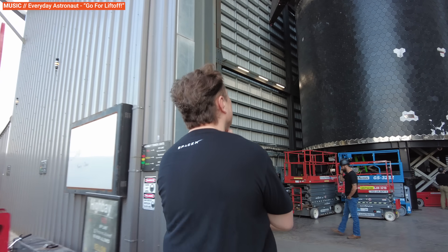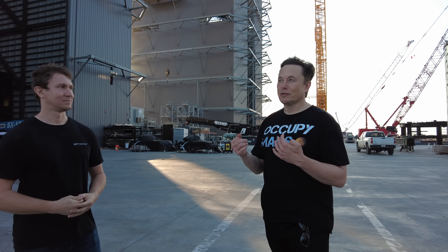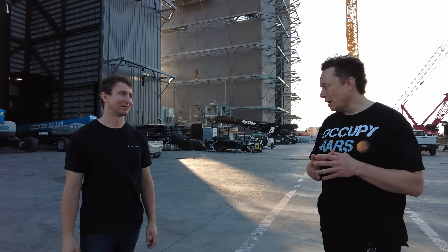He's going to take us through the high bay to see where Starships are assembled. We'll also see the new mega bay under construction and talk about SpaceX's plans to get this rocket flying. Some of the things we talk about are pretty technical, but I've got a handful of videos to help you understand — links in the description.